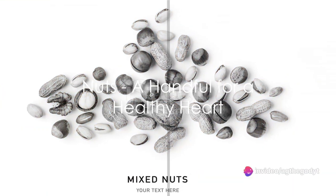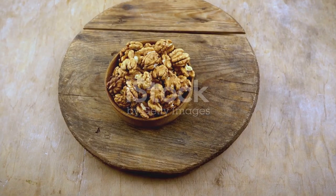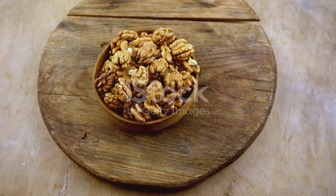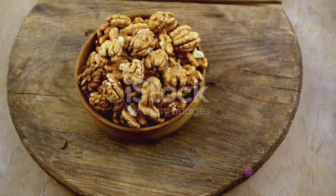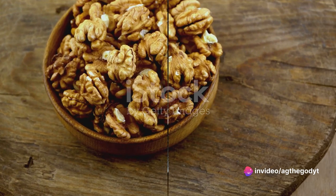Let's talk about nuts. A handful of almonds or walnuts every day keeps the cholesterol away. These small powerhouses are filled with polyunsaturated fatty acids, which keep your blood vessels healthy and elastic, effectively lowering cholesterol.